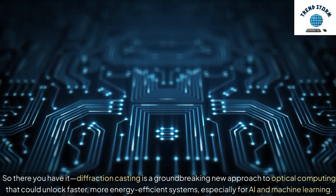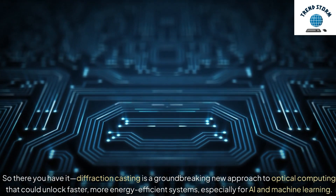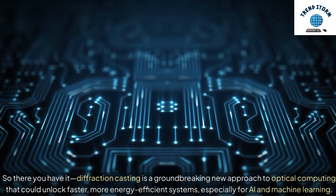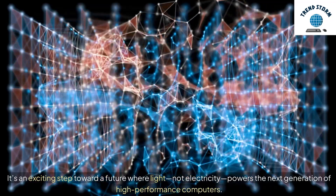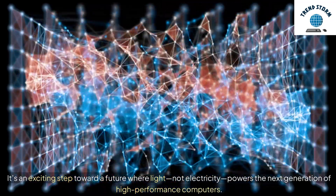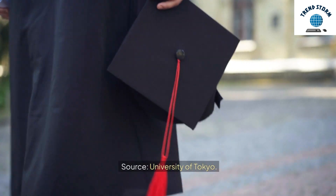So there you have it — diffraction casting is a groundbreaking new approach to optical computing that could unlock faster, more energy-efficient systems, especially for AI and machine learning. It's an exciting step toward a future where light, not electricity, powers the next generation of high-performance computers. Source: University of Tokyo.